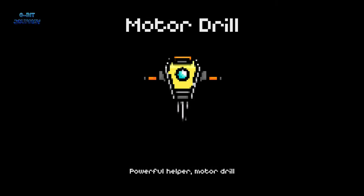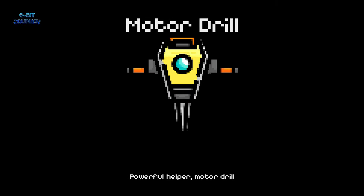Motor Drill. A motor drill is a tool to make holes in wood or other materials. It's like a superhero's laser beam that can cut through anything.